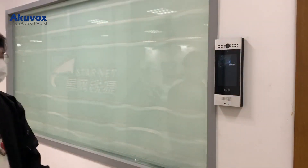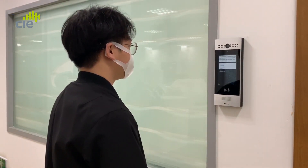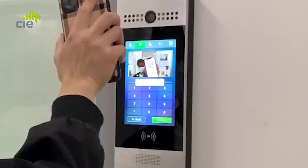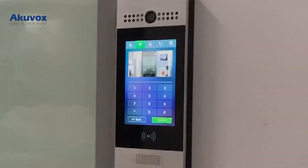Using the R29's voice command function — saying "Delivery" — the Smart Intercom will automatically go to the QR code scan page, allowing the visitor to gain access on a limited time or limited usage basis. The door is now open.